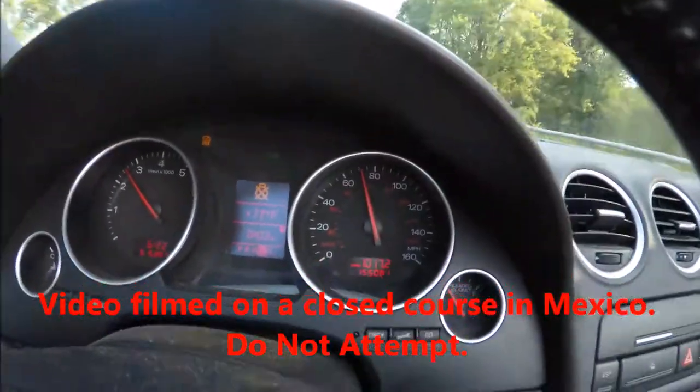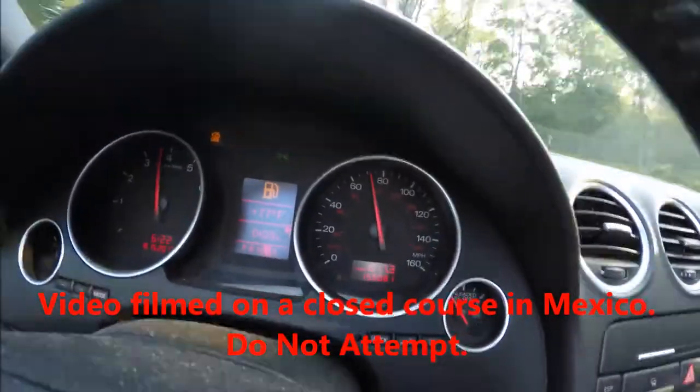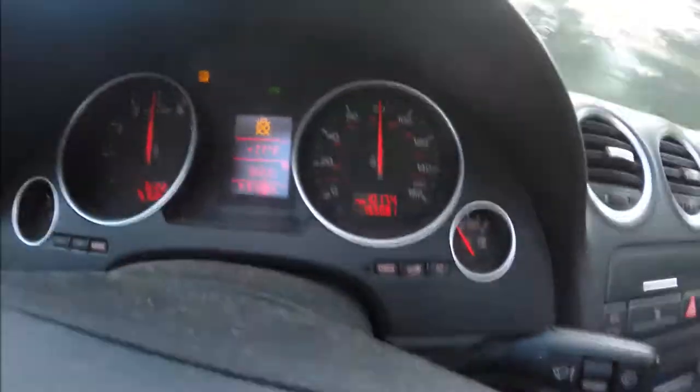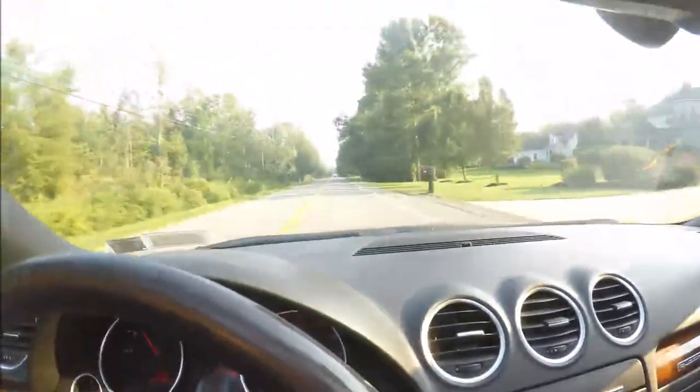I'm doing 80 no problem and still not catching up to the guy ahead. Great spot to have a nice cruiser that can have a little get-up-and-go.